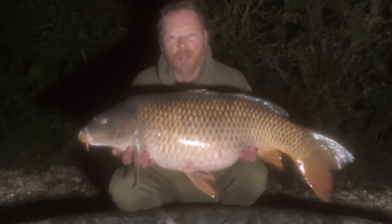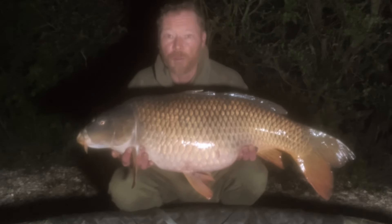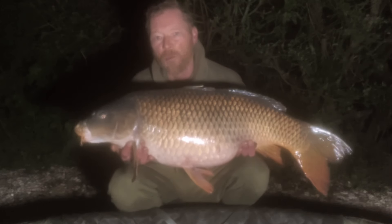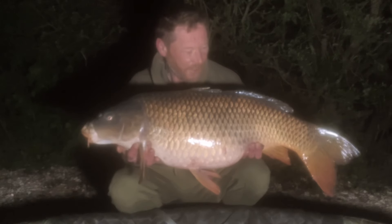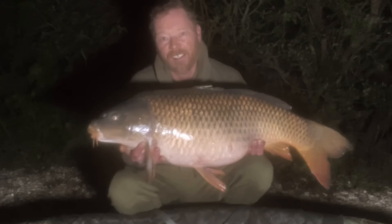Looking pretty good for another bite because I have heard a few carp jumping out. So let's get this one back. But first carp for the trip — Crete Lakes 2024. Second carp: 24lb 11 common.